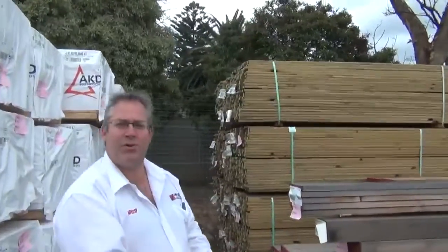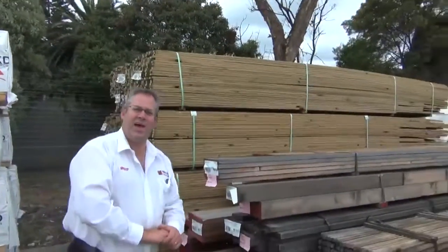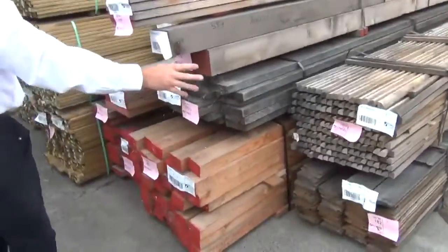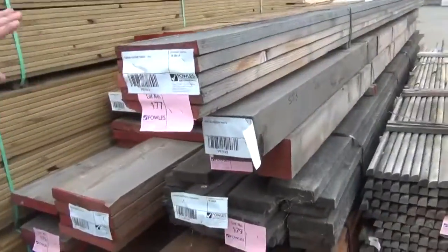Hi everyone, welcome to the timber auction preview for the 28th of January 2015. As you can see we've got a bit of cleaner stuff, and this will be reasonably early in the auction tomorrow.